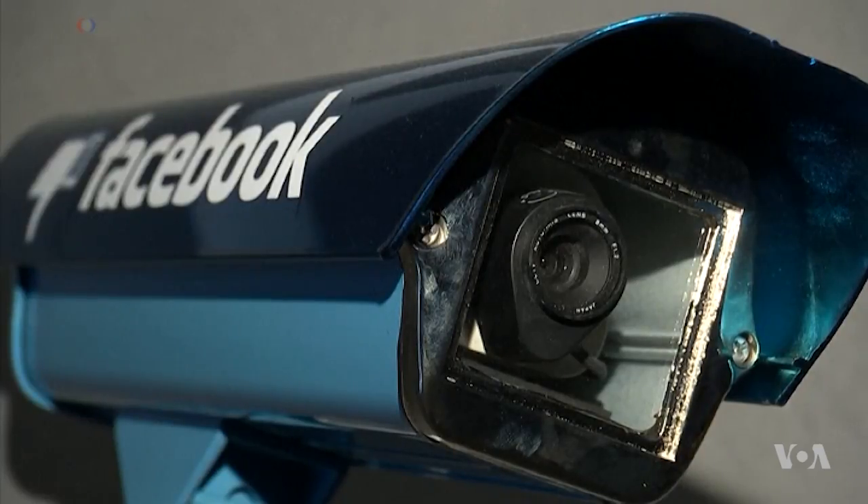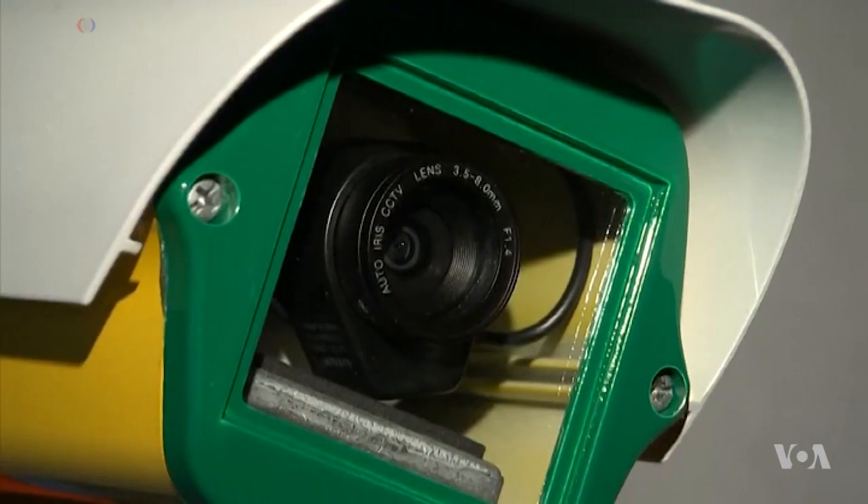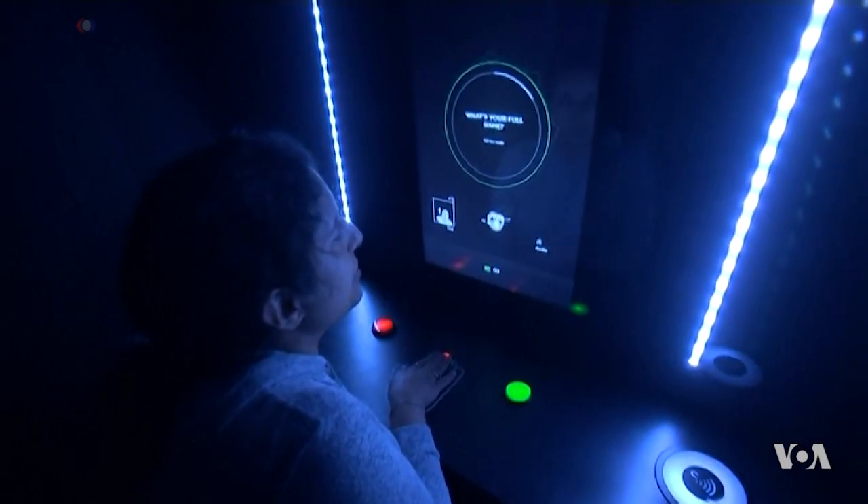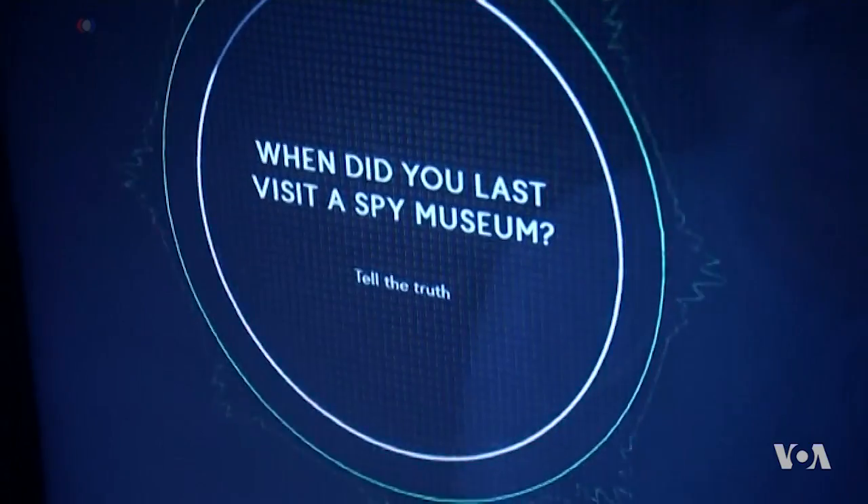Former spies, hackers, and members of intelligence agencies helped put Spyscape together, which is why visiting the museum feels like the real experience. For writer Faiza El Masri, I'm Faith Lapidus, VOA News.